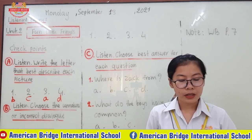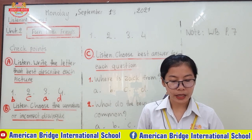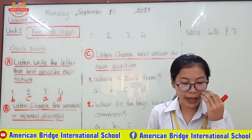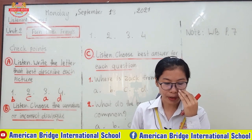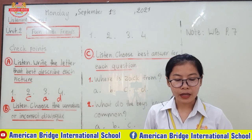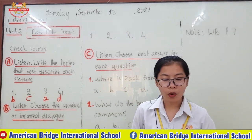Number three: Thanks for inviting me to the party. Response: You're welcome. Let's get some cake. Number four: What's your cell phone number? Response: I live at 67 Maple Lane.